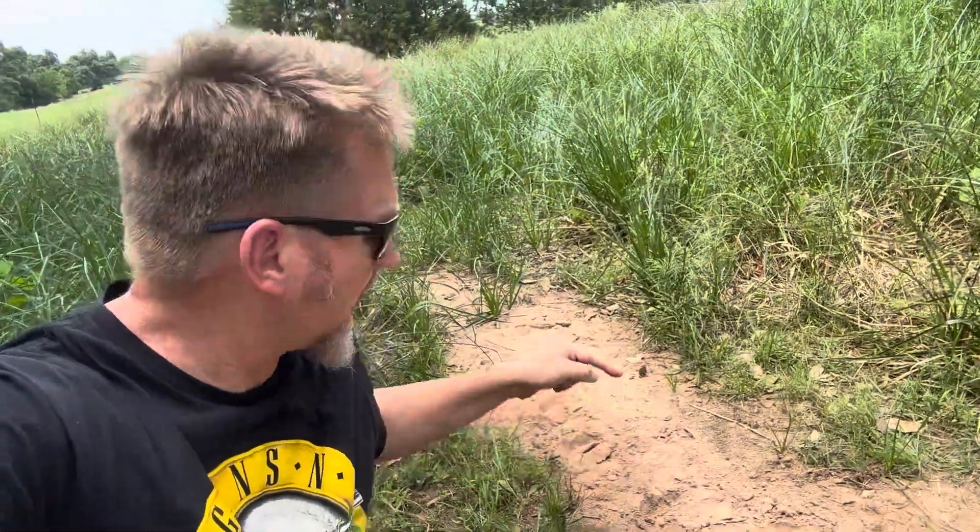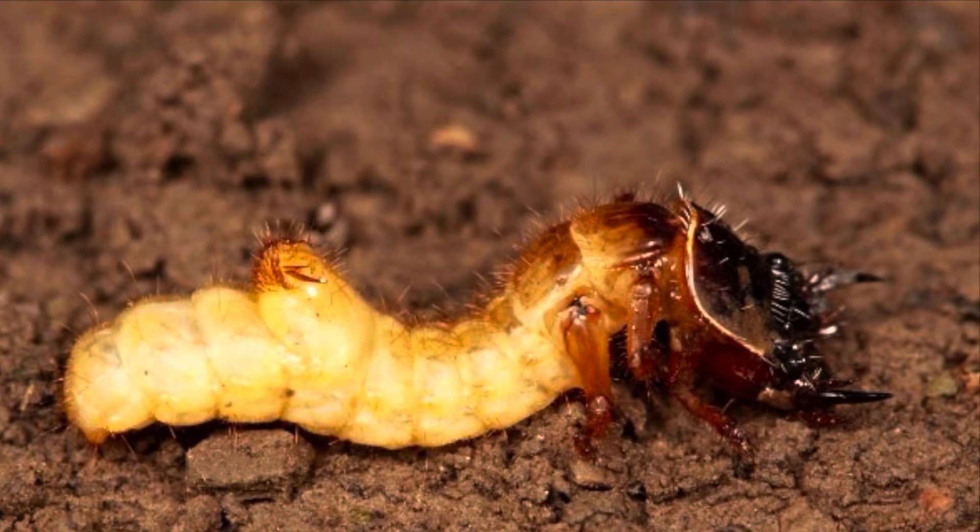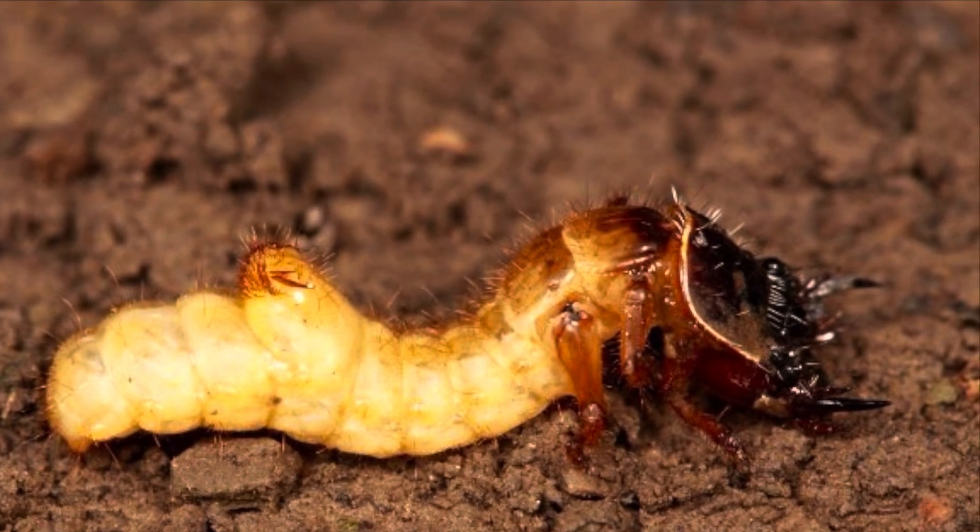I know it's tiger beetle larvae making these burrows because I see the adults running around all over the place. We've got a really healthy population of tiger beetles. Right now it's early May — this is the time when they hatch, meaning the adults have pupated. These burrows are actually the dwelling chambers of the larvae. An adult tiger beetle lays an egg; the egg hatches into a little grub, and the grub starts burrowing down into the sediment, making a long vertical burrow. It's got a big, fat, flat, hard head.